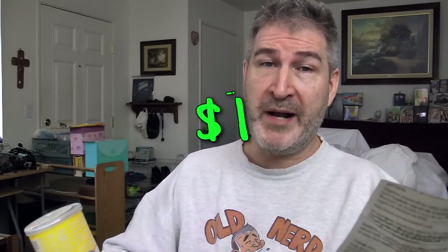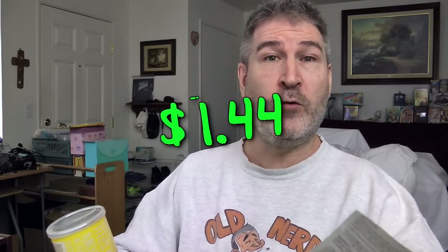Great Value, Walmart brand. The damage on the Great Value Stack Attack was only a buck, whereas the Pringles over at Walmart was $1.44. So same amount of chips at a lower price.